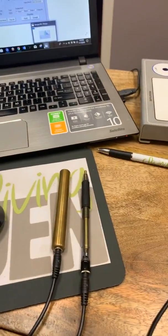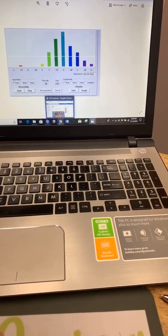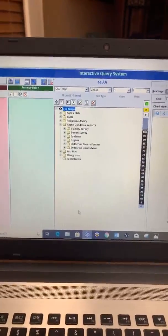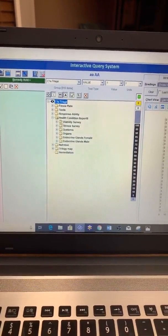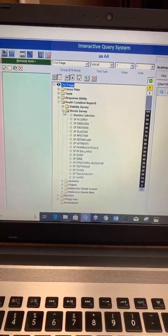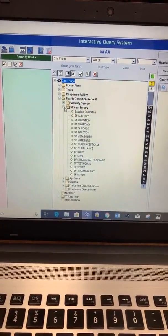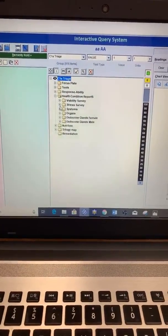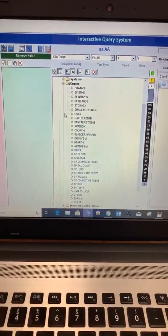Both of these biofeedbacks are non-invasive. I will touch your meridian point and be able to go to the screen over here — there are about 7,500 different things that I can test for. I would definitely start with a stress survey to see what's stressed in your body: is there an allergy, digestive stress, emotional stress, an infection, something going on with your spine, or toxins? We'd see what's stressed, and then I could go to your organs to see which ones are stressed and what we need to work on.